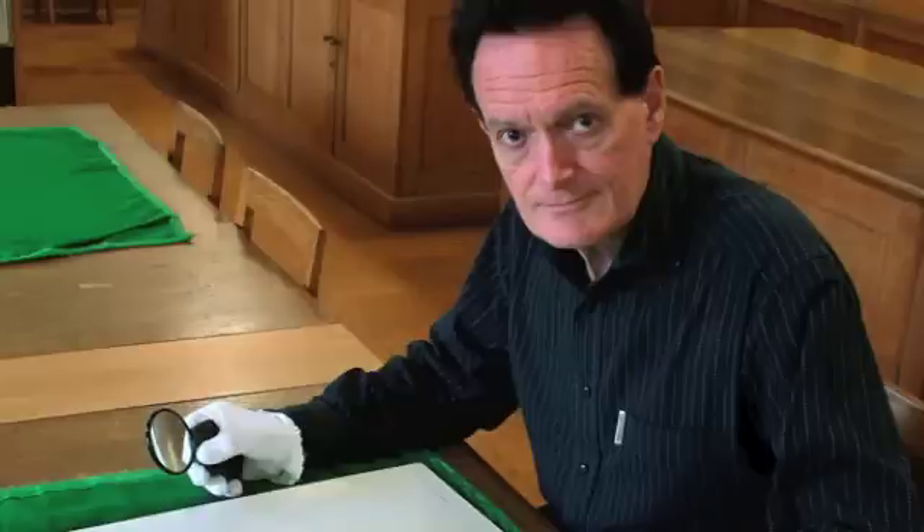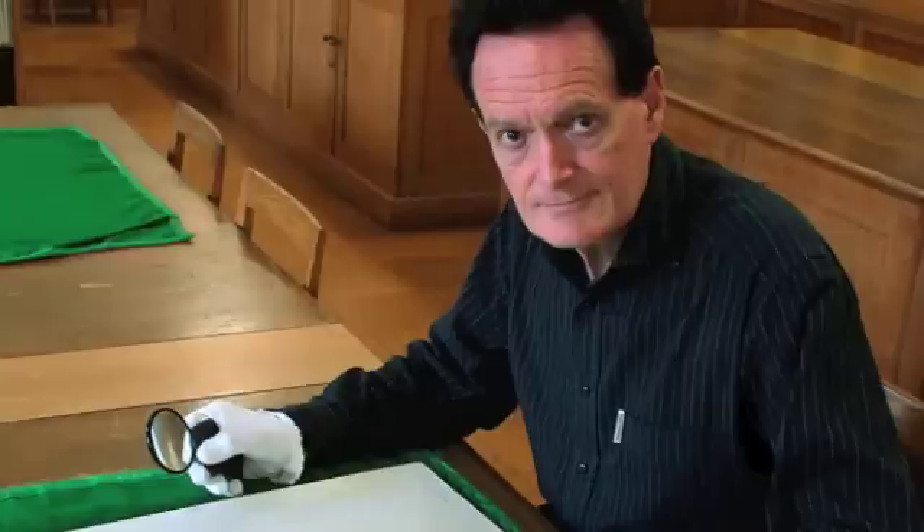Let's talk about the drawing that Peter Silverman bought. What happened when you very first laid eyes on the image? It was sent to me as a digital file — quite a good quality one — with a short note saying 'my wife and I own this,' et cetera. I didn't know of it, and I didn't know that one or two people had already looked at it and given it support as a Leonardo.